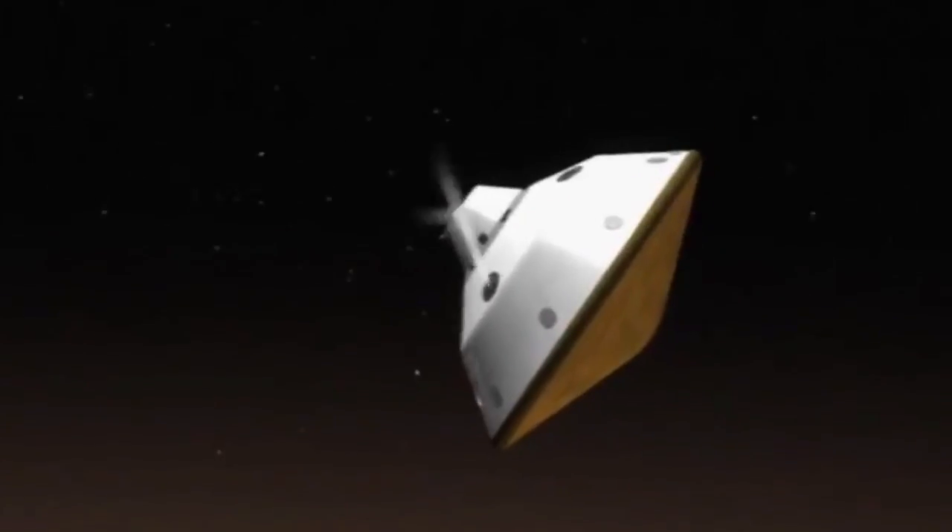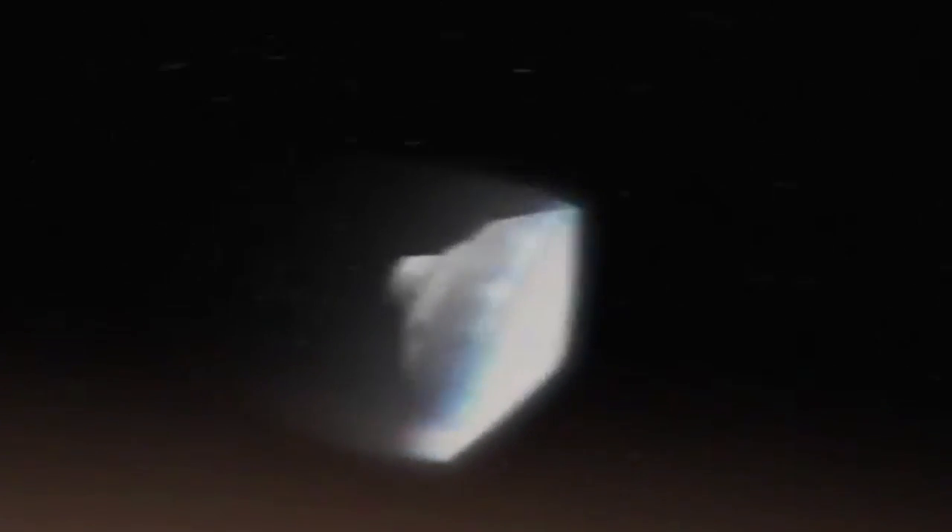One! Seven minutes of terror. Sounds like the name of a heavy metal band or maybe a very short horror movie, but it's actually what NASA engineers go through every time they land something on Mars. On August 5th, NASA's Curiosity Rover — a car-sized robotic science lab — will try to touch down on the red planet. But first it needs to survive speeding through the Martian atmosphere at nearly 20 times the speed of a bullet. NASA engineers won't know if the rover survived until a full seven minutes after Curiosity enters the atmosphere — hence, therefore, the seven minutes of terror.